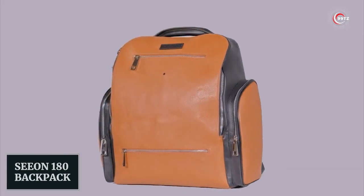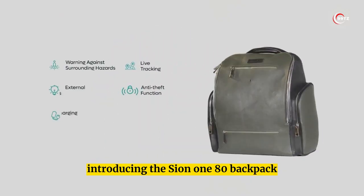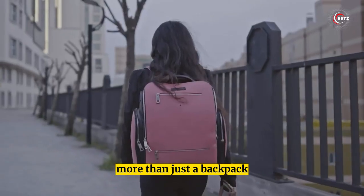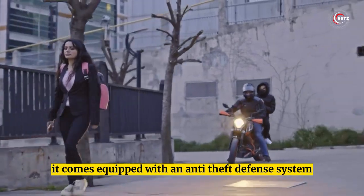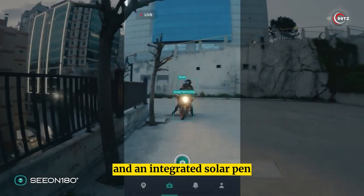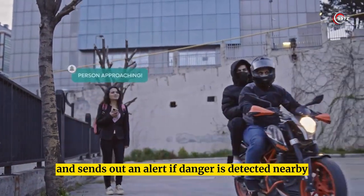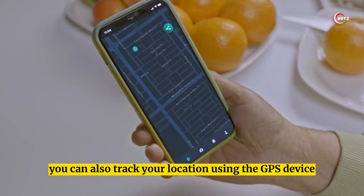Seon 180 Backpack. Introducing the Seon 180 backpack — the ultimate backpack for safety and convenience. More than just a backpack, it comes equipped with an anti-theft defense system, location tracking, and an integrated solar panel. The anti-theft system detects electronic vibrations and sends out an alert if danger is detected nearby.